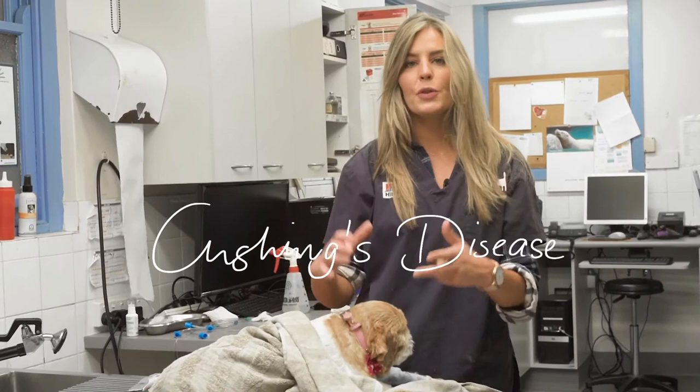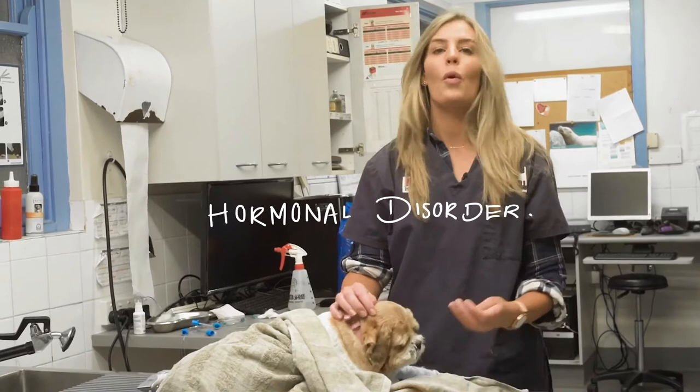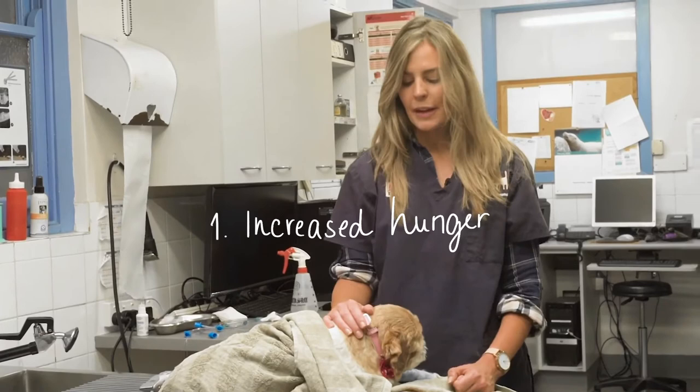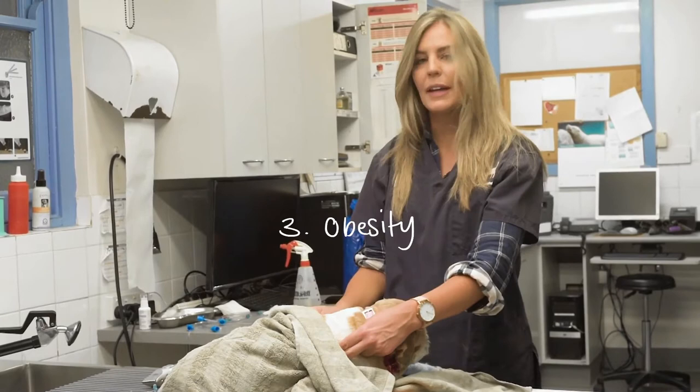Cushing's disease is a condition where there's too much cortisone being produced in the body. Hyperadrenocorticism, like all hormonal disorders, tends to lead to signs that owners often don't pick up. So things like being a bit hungrier than they used to be, or a bit thirstier. Classically, Cushingoid dogs tend to be little fatties.